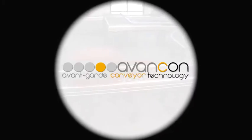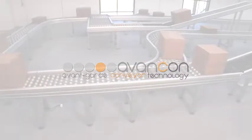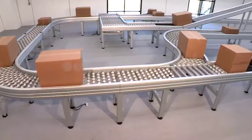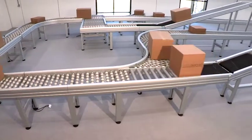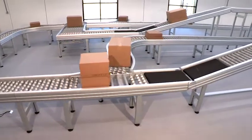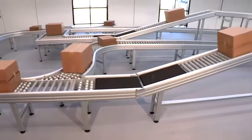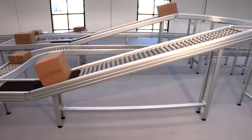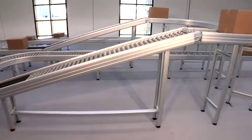Avancon stands for avant-garde conveyor technology. Avant-garde means fundamentally new, pioneering, progressive, futuristic, extraordinary, and exceptional — and has never been seen before. Just avant-garde. That is what we have created. That is what you see here, now.